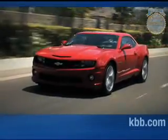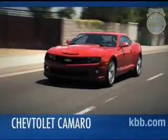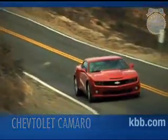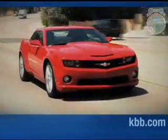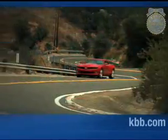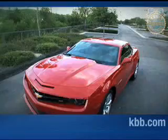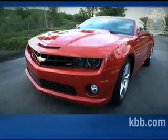After a much-hyped gestation period that involved endless spy photos, rumors, and even a prominent role in a movie, the fifth-generation Chevrolet Camaro is now available for public consumption. Its history is filled with highs and lows, but Chevrolet hopes the latest Camaro can capture the best of the past while maintaining a sharp focus on the future. Hello, and welcome to our comprehensive Kelley Blue Book review of the Chevrolet Camaro.